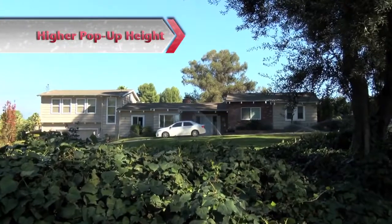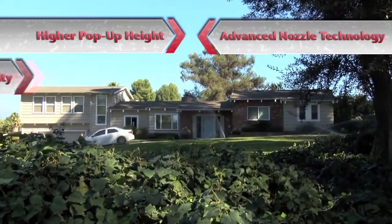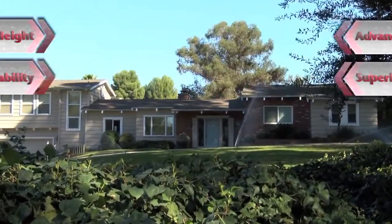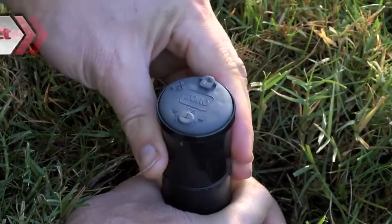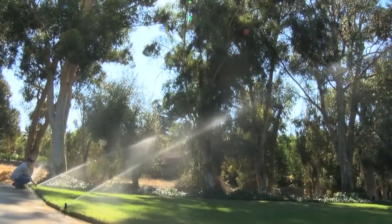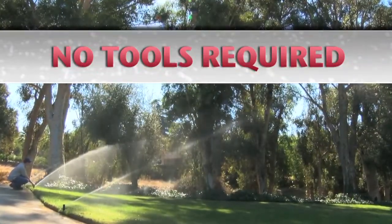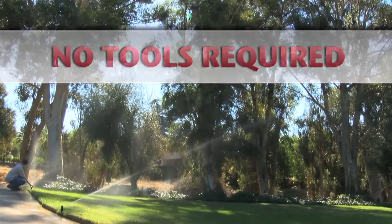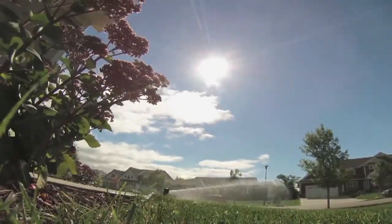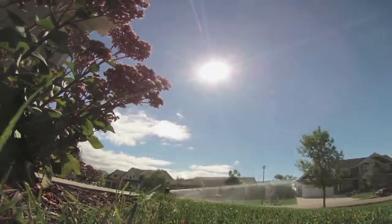Higher pop-up height, advanced nozzle technology, robust durability, superior debris tolerance, and best of all, the patent pending RapidSet technology with a built-in slip clutch allows arc adjustment with no tools. Reduce your installation time and discover a better rotor and a better way to install — the T5 series rotor with RapidSet, only from Toro.